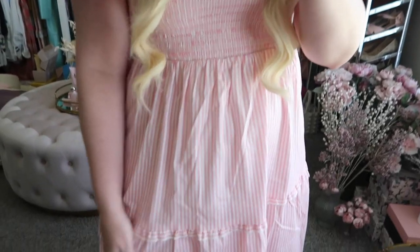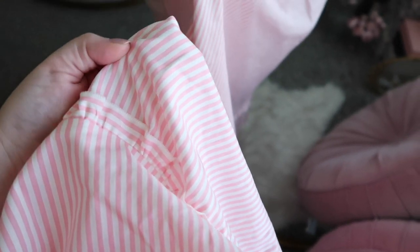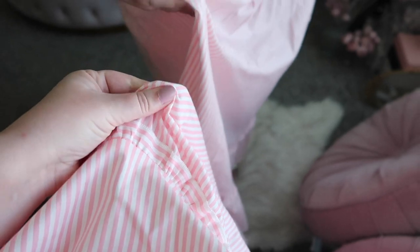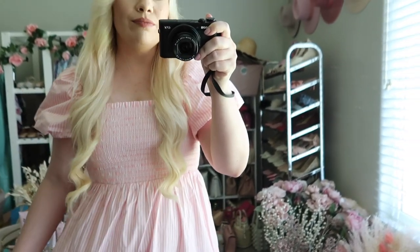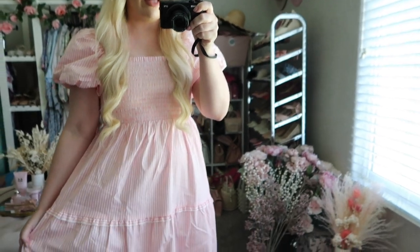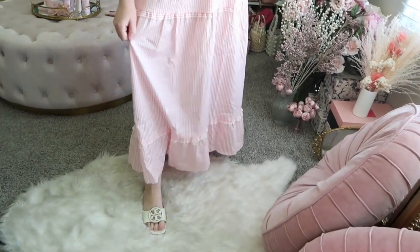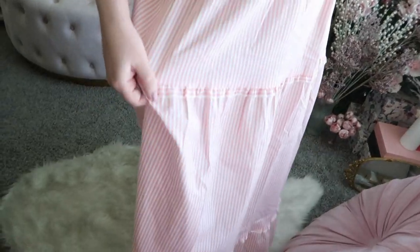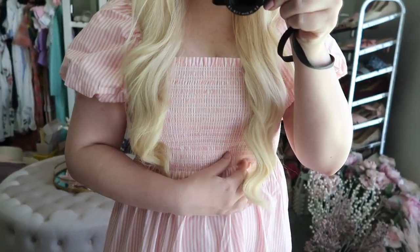The dress has pink and white stripes and the pink is the perfect shade — like a really pretty cotton candy color, not too bright or too light, just perfect and very flattering. The skirt goes all the way down to my ankles with a couple of tiers and some little ruffles, and of course it has the puff sleeves and a ruched top.